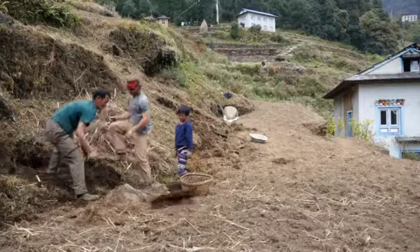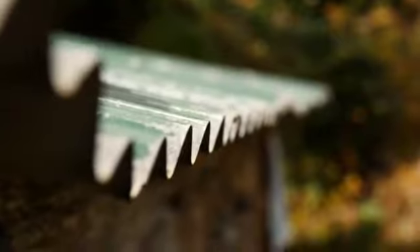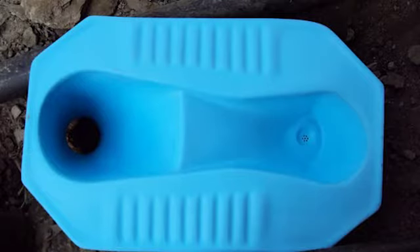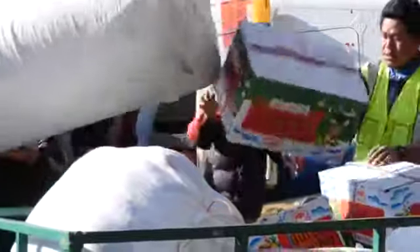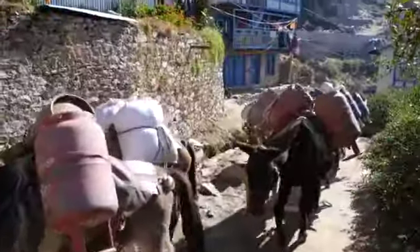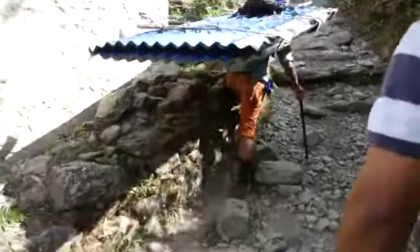All the materials for the toilet will be collected on site, with the exception of a couple of things — such as the corrugated metal roof and the porcelain toilets themselves. Those two things have to be brought in from Kathmandu, on pack animals and ultimately on the backs of porters, to the location where they'll be installed.